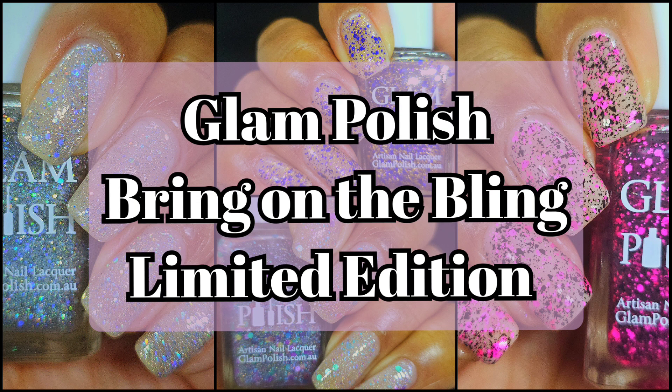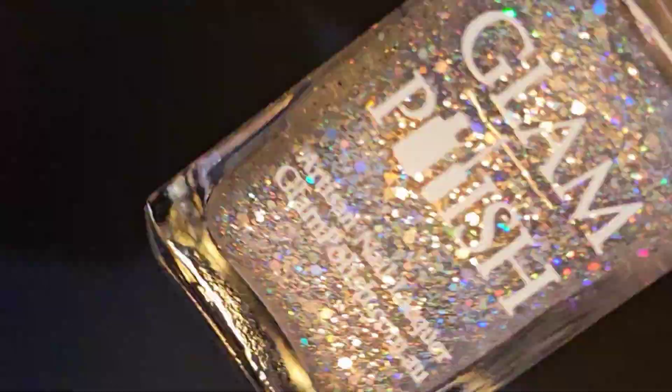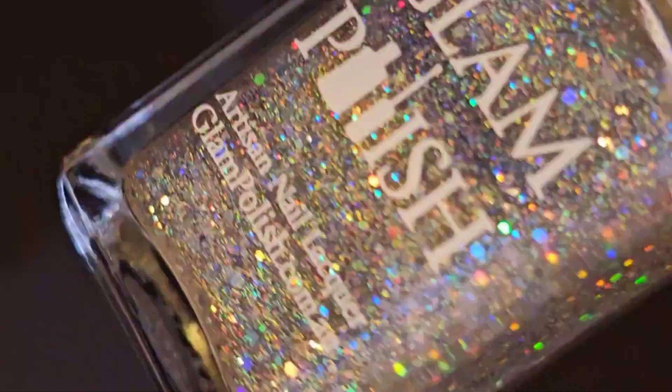Hi friends, welcome back to my channel. Welcome if you're new. Today we are live swatching another collection by Glam Polish called Bring on the Bling. It is a limited edition collection and it will also be launching on Friday, January 5th, 2 p.m. EST. I will definitely make sure you have your coupon code down below for this release. And if you love live swatches, go ahead and hit that subscribe button and the notification bell so you never miss an upload.